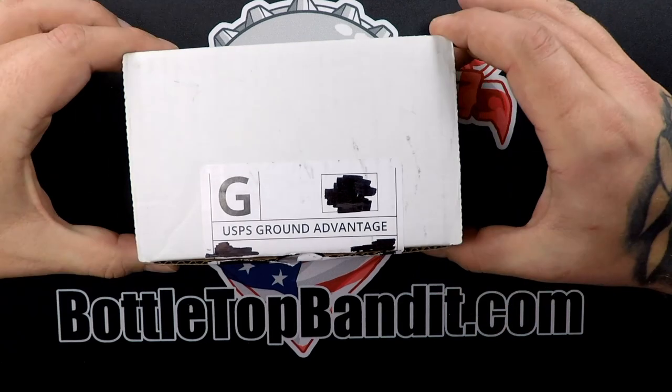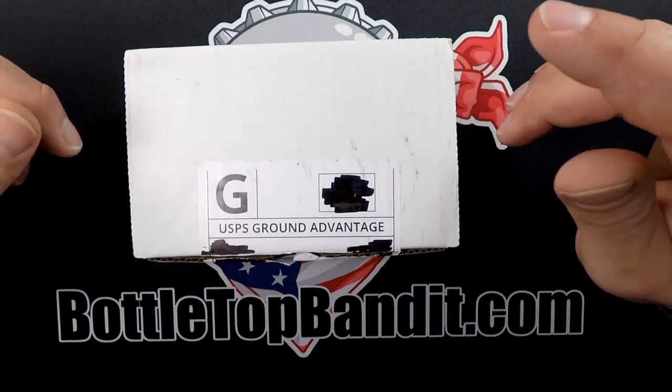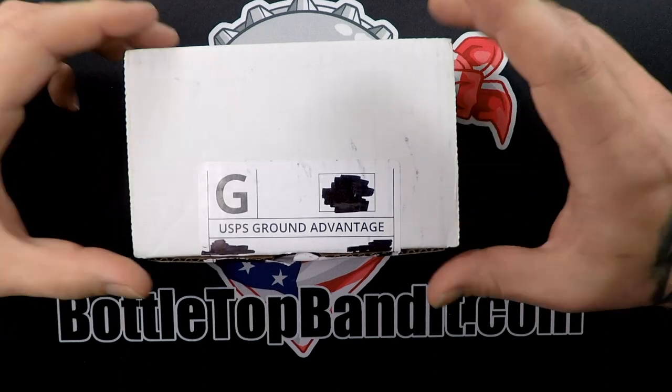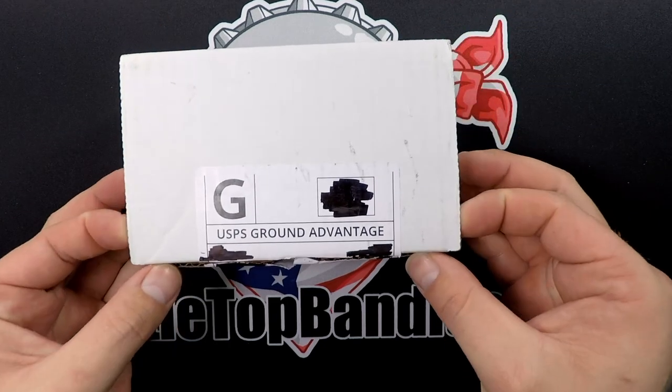Welcome to the channel. It's that time — it's InvestorCrate time. This is our InvestorCrate for the month of December. This is the $150 Big Bar Crate. So let's open this up and see what we got.